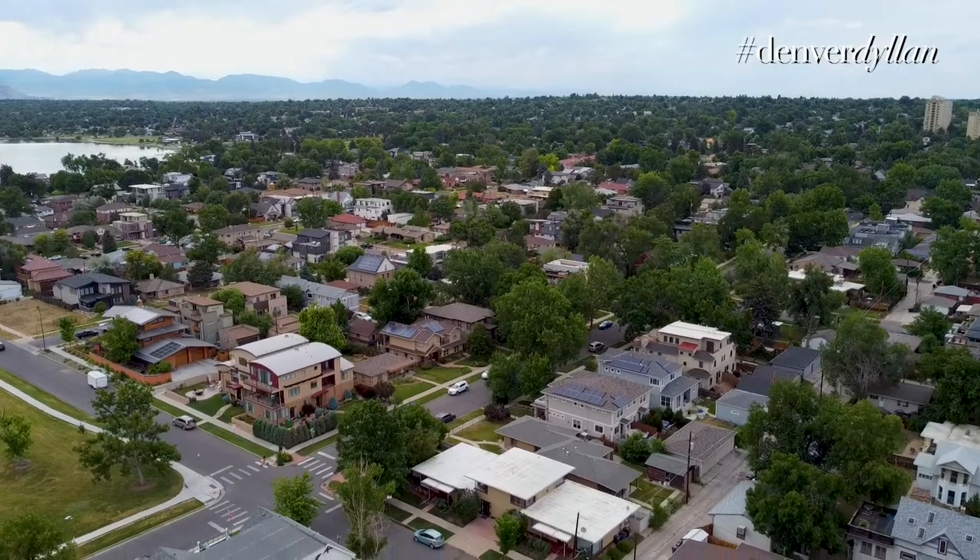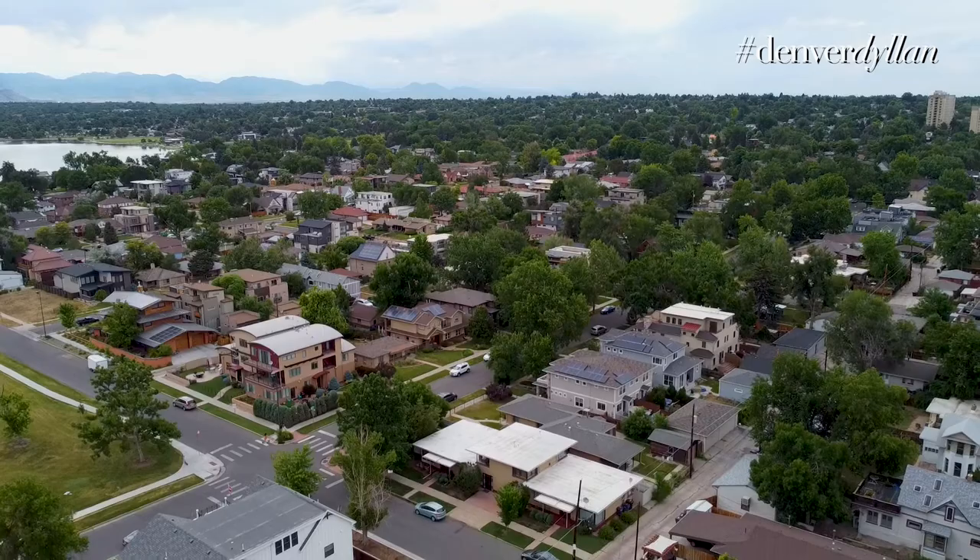The neighborhood itself has gone through several iterations. It starts as far back as the 1880s, and a large portion of the growth, which was basically annexed into the highlands, really started in the 1880s throughout the early turn of the century of the 1900s. After the lake was created, Manhattan Beach was an amusement park located on the northern shores of the neighborhood.